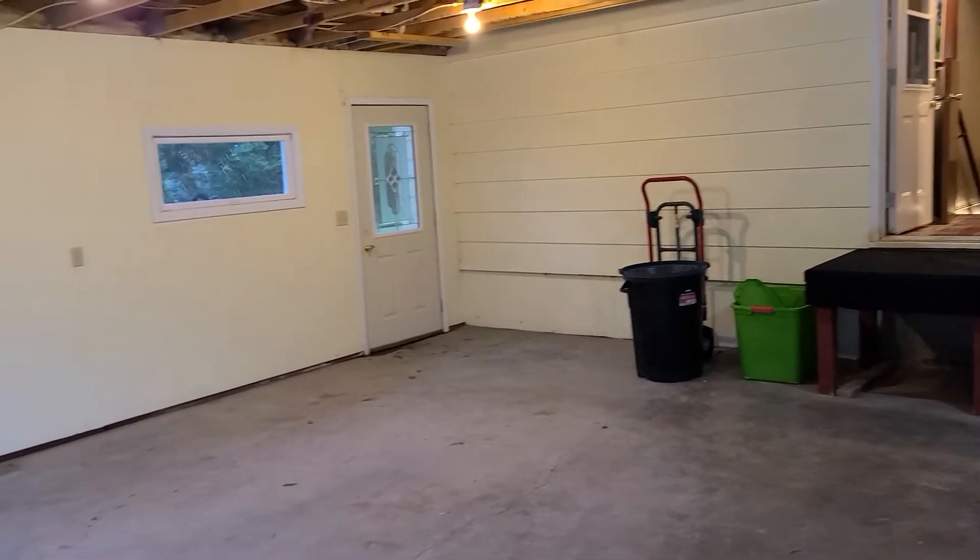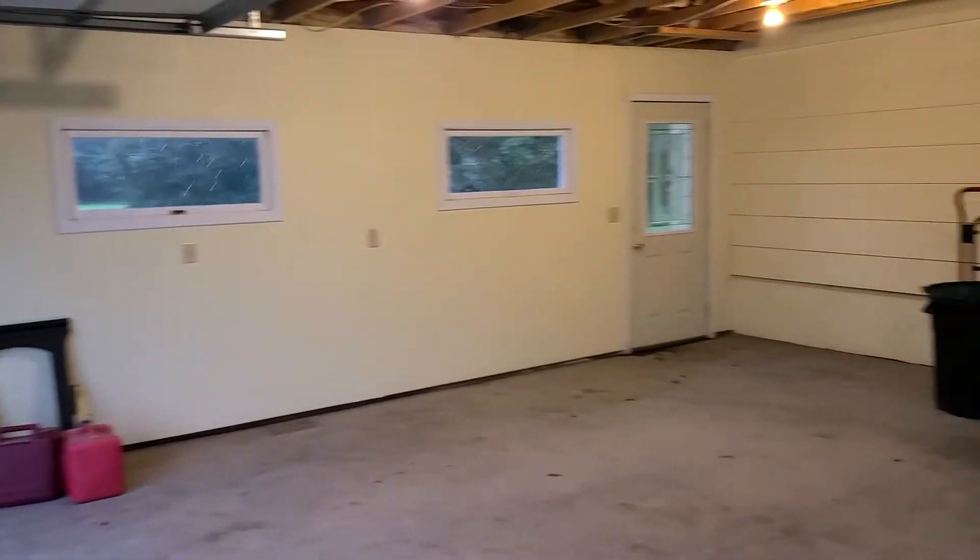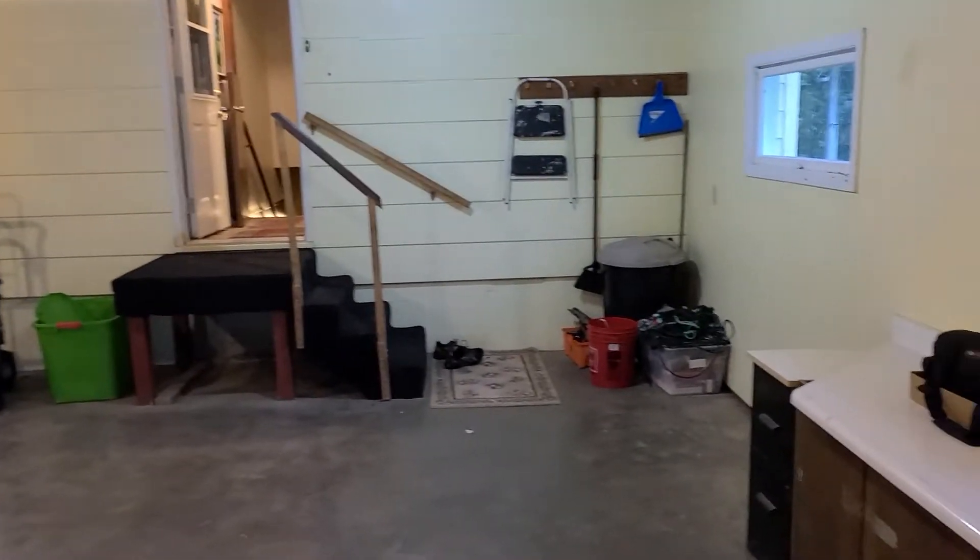Hello, it's Ben Meyer with Meyer Auction Service. We're in the garage here at Gil Robeson Acreage just south and west of Huron, South Dakota.